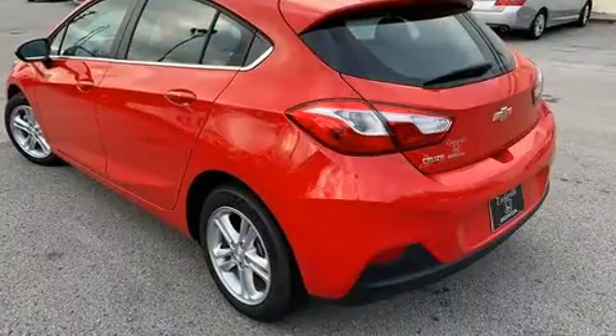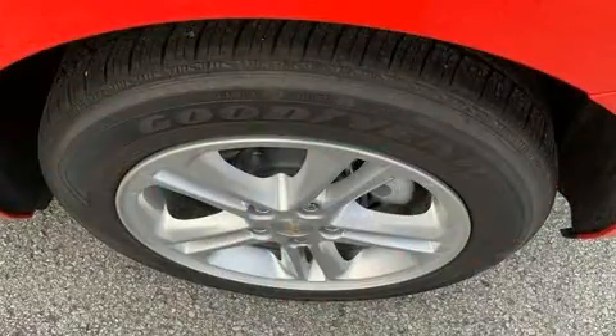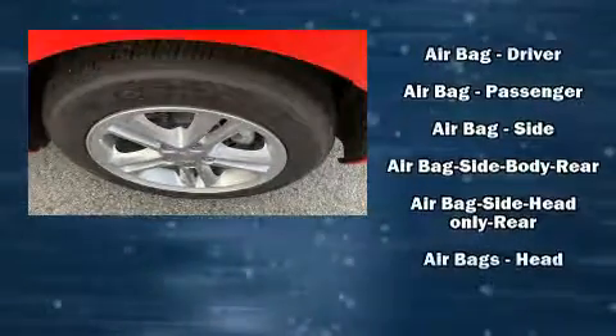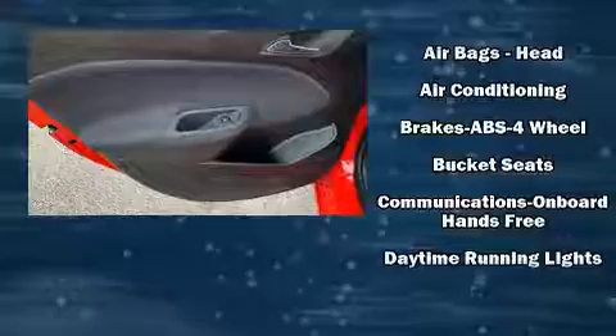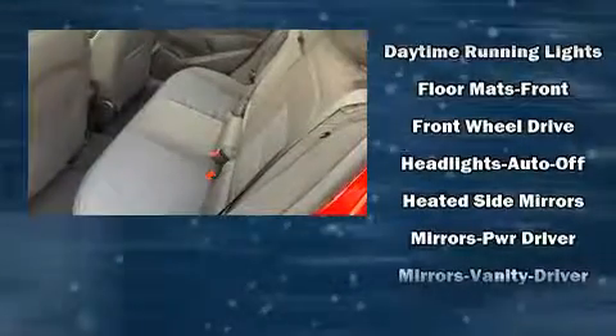Chevrolet paid particular attention to efficiency and practicality with the following features: delay off headlights, a rear window wiper, a trip computer, and air conditioning. Storage solutions are integrated throughout the interior, demonstrating thoughtful attention to detail.